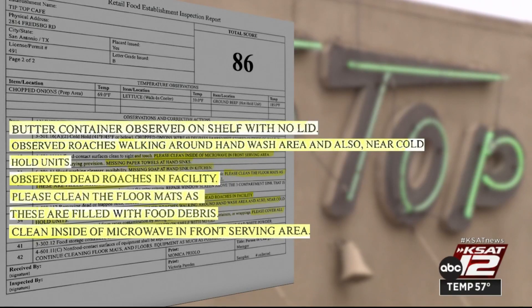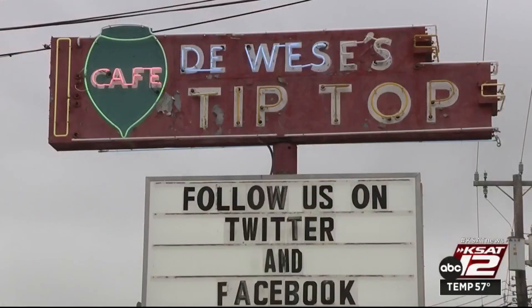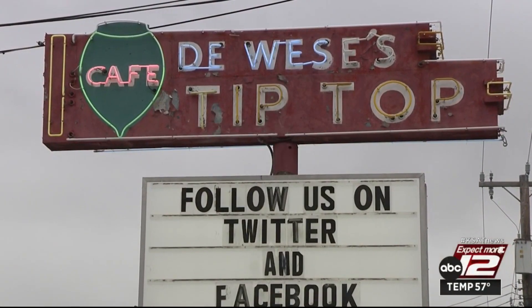Live roaches were also seen near the cold hold units. The business was told to cover all items when not in use, including a butter container found on a shelf with no lid. Eight violations were corrected during the inspection.